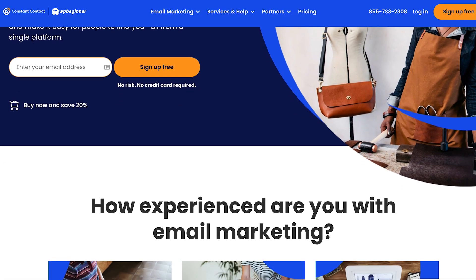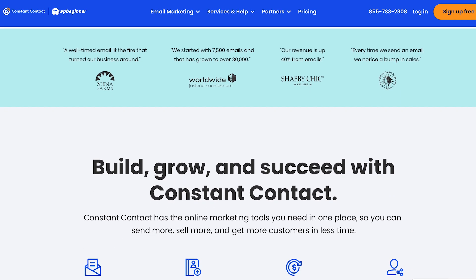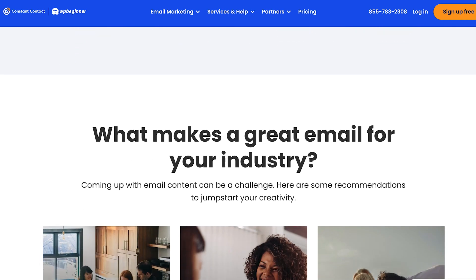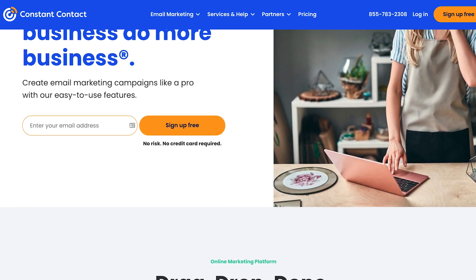Number one is Constant Contact. I believe it is one of the best email marketing services for small business and nonprofits. Why? Because their support is really good. You can call their phone and talk with the support team and there is somebody that will be there to help you. Outside of support, they have all the powerful features you need to create and send a professional email newsletter. They have a drag and drop editor, all the marketing automation features, the ability to A-B test, and you can even resend emails to non-openers to get more click-throughs.